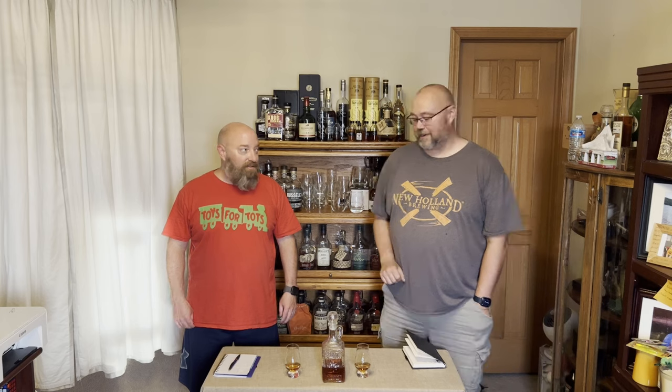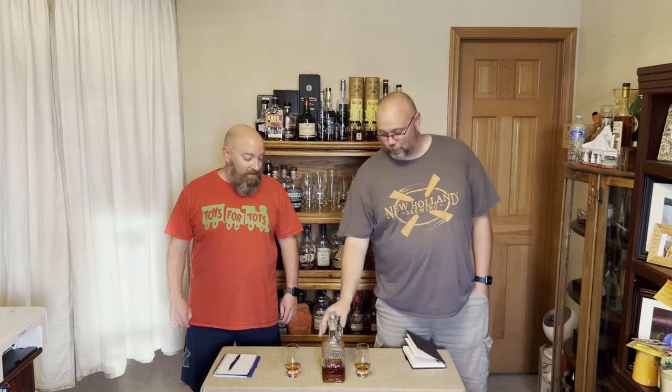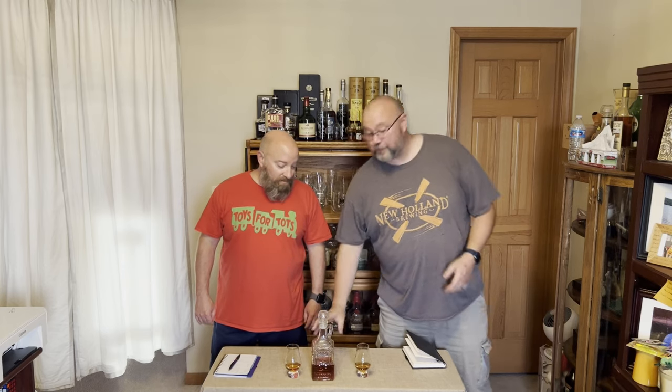Welcome to another episode of AM Whiskey. I'm Aaron and this is Mark, and today Mark's got a little surprise going for us. I'm not exactly sure what this is — we've got a little decanter up here and I'm gonna let Mark explain what we're doing today.